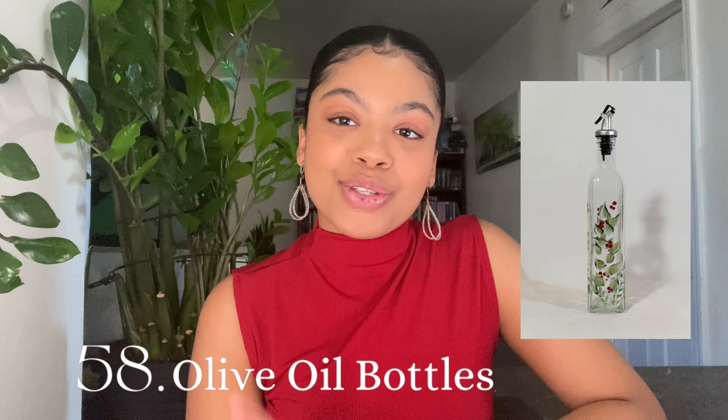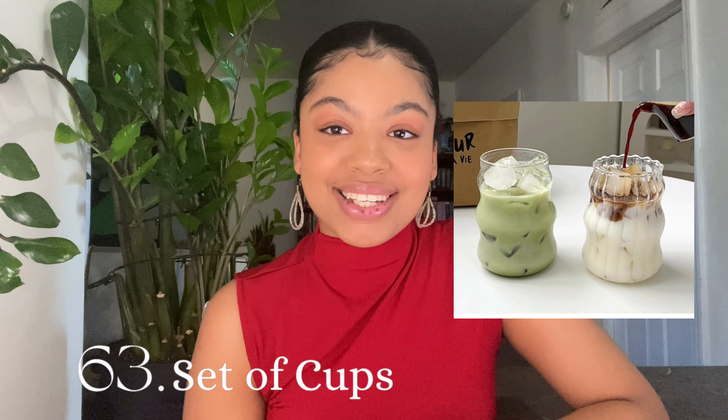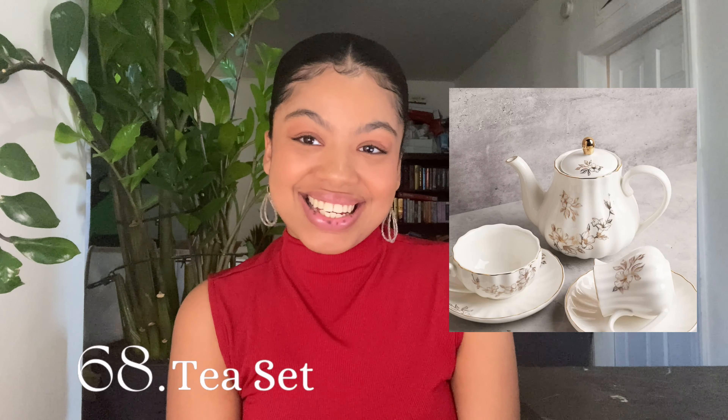Gifts for people that love hosting: coffee table books, olive oil bottles that you can paint, a cookbook, a cute apron, a charcuterie board — bonus points if you can customize it — cute coasters, a set of glass cups, glass stirrers, an olive dish, metal cocktail picks, martini glasses, and a tea set.